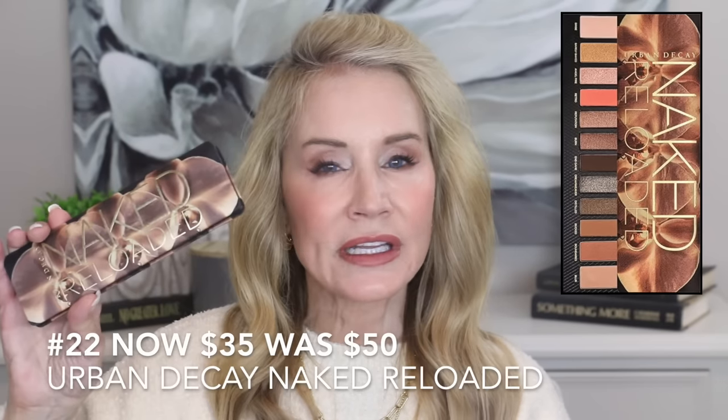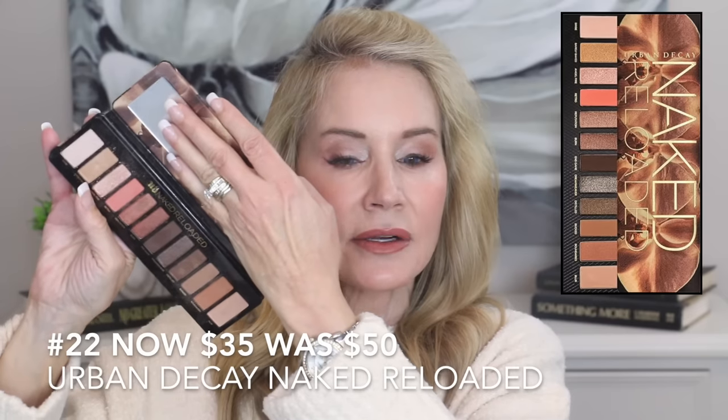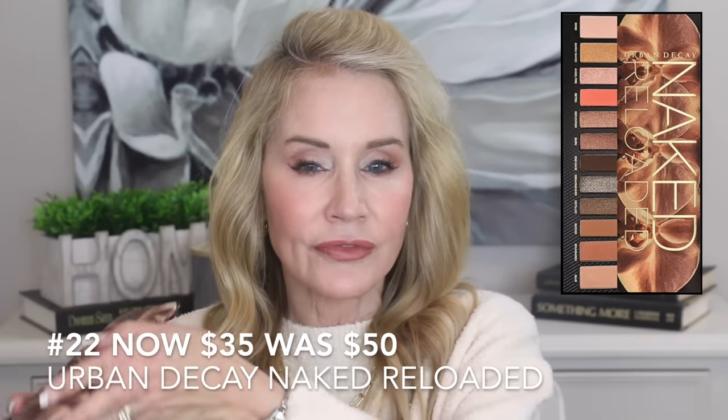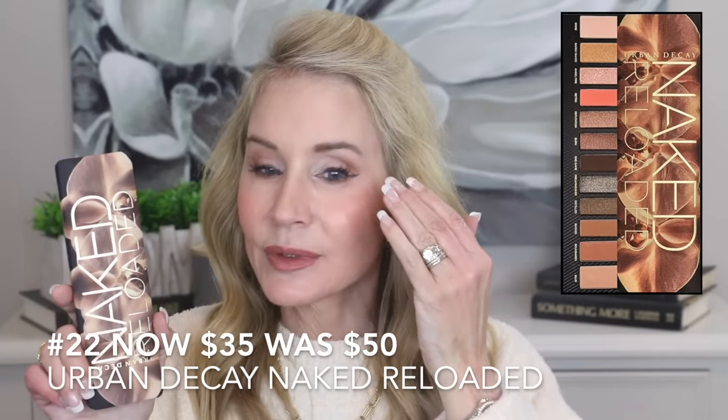My second palette is the Urban Decay Naked Reloaded Palette. This is wonderful if you like super warm colors. I just did a fall makeup video using this palette because those warm colors are absolutely beautiful for fall. This eyeshadow is highly pigmented, yet very easy to blend and doesn't kick up a lot of powder, which is great too.